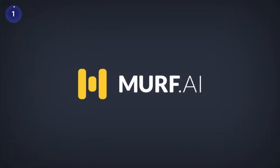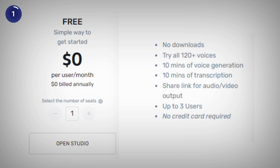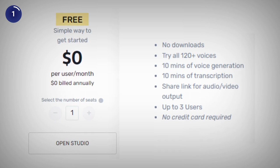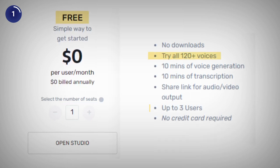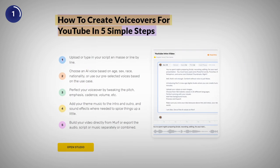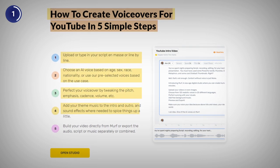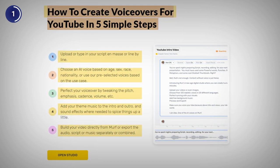The first on our list is Murph, which is the overall best AI voice generator with a feature-loaded free plan that comes with 120 plus voices and lets you onboard three users at the same time. To use Murph, you just need to type or paste your text, choose a voice, tweak it to your preference, add music if you like, and click on generate.